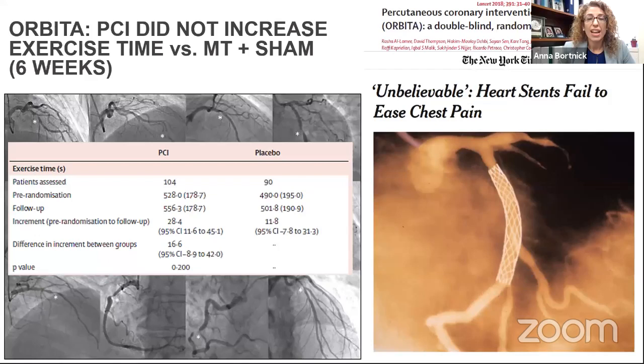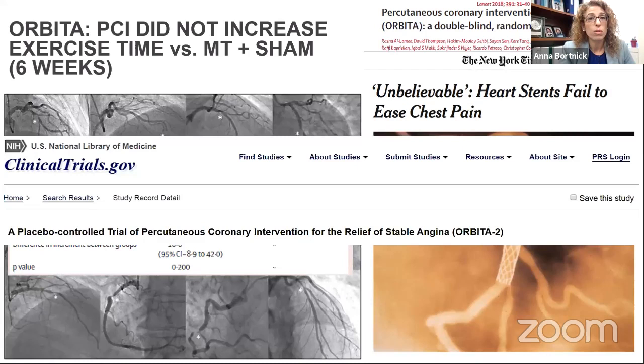This led to splashy headlines — 'Heart stents failed to ease chest pain.' Well, at six weeks, it failed to increase exercise time. What happens beyond six weeks? ORBITA-2 will extend the follow-up to about three months. Chest pain matters to patients, and stents can be useful for that — you just have to keep it in context. But it does give reassurance that if you wanted to try medical therapy a little longer, or a patient felt hesitant about antiplatelet therapy, you could put them on medication and wait a month, and that would be okay.